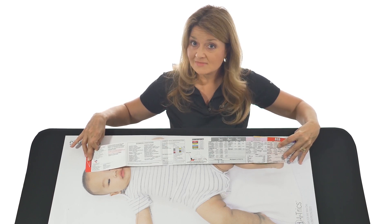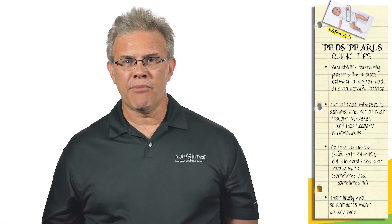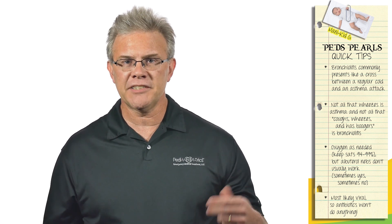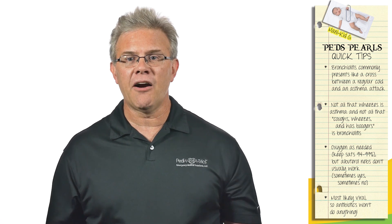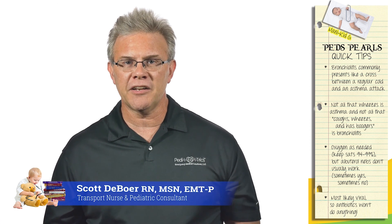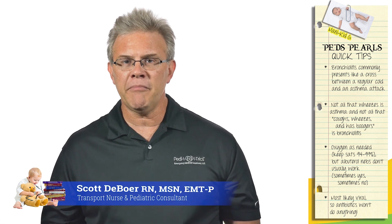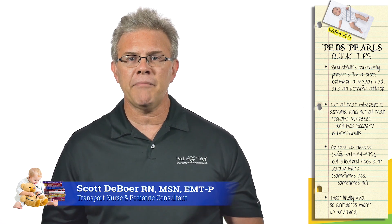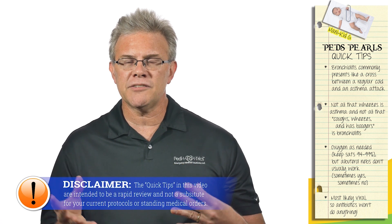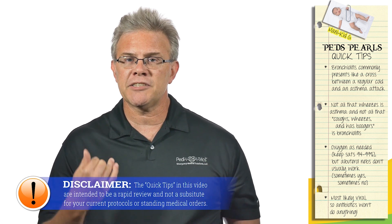Now for a quick tip from Scott: if it's the middle of December and a couple-month-old comes in goobering and wheezing, it's RSV — otherwise known as bronchiolitis. This kid is clogged up with boogers, and since it's a viral infection, antibiotics don't work. So what we do is suction out the boogers, and most kids do fine after we clear out their nose and mouth.